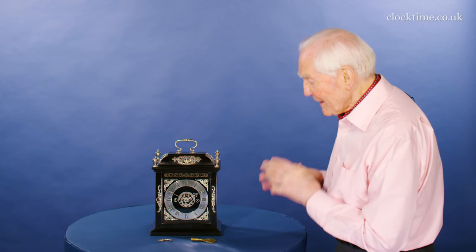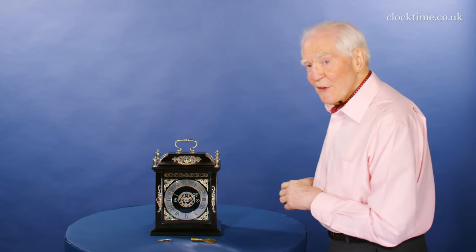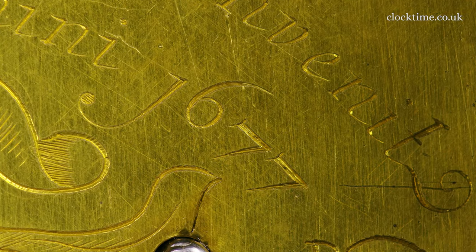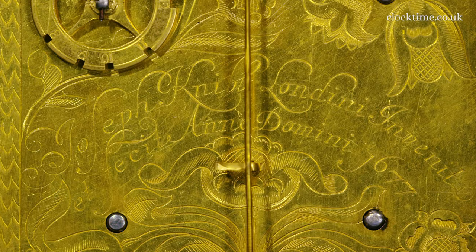And it's also an interesting clock in its own right, in that it's one of the very, very few clocks that is dated 1677. And he claims on the back plate that he not only made it, but he invented it.